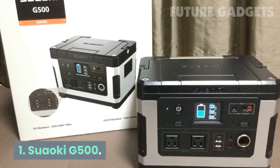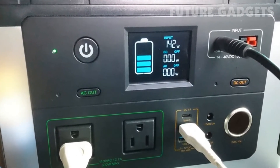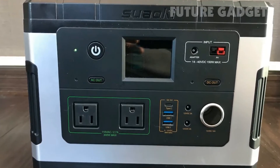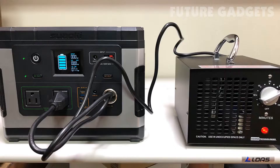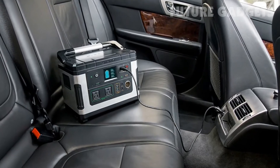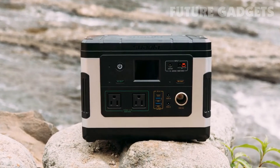Number 1: Saoki G500. Saoki has a new model in the 500-watt range, the G500, and it looks like a solid improvement over the old model. It's more than $100 cheaper than the Yeti 400, has 100 additional watt-hours of capacity, and includes an Anderson connector for charging that the Yeti 400 lacks. Definitely a better bang for your buck than the Goal Zero, but I can't speak to Saoki's customer service experience.